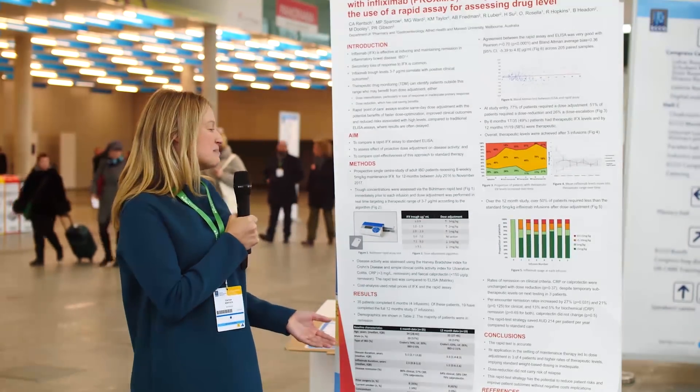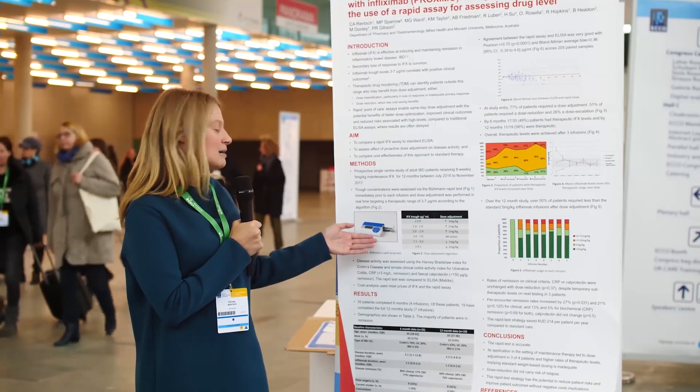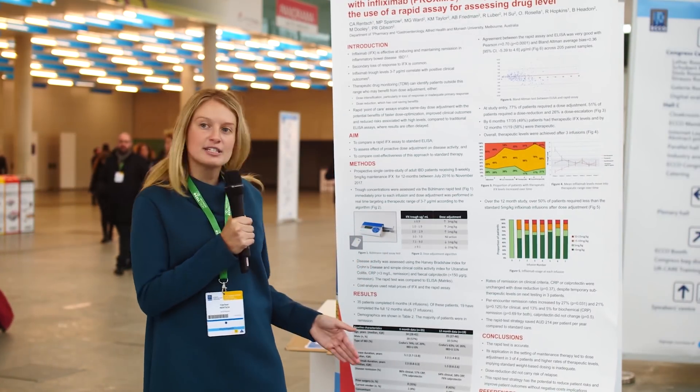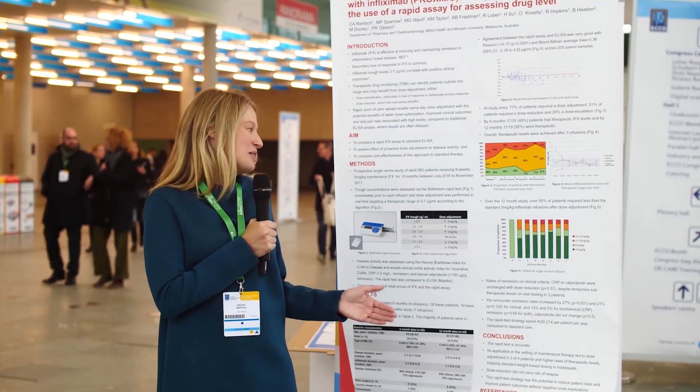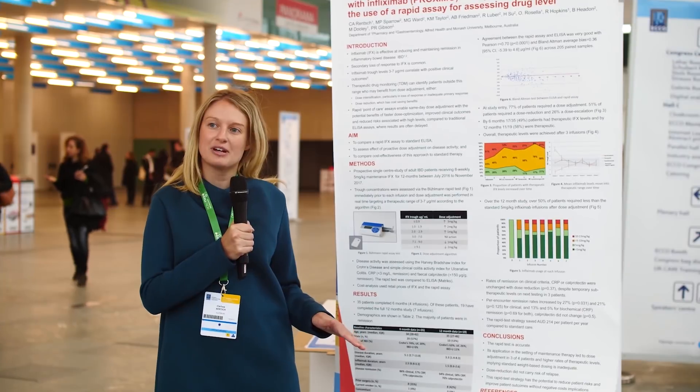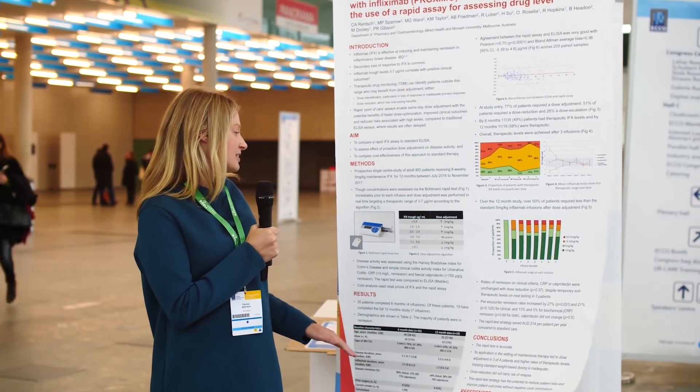Dose adjustments were made according to the algorithm shown here, aiming for a therapeutic range of three to seven micrograms per milliliter. We would either increase the dose by one to three milligrams per kilogram or decrease it by one to two milligrams per kilogram depending on where the result fell relative to that range.